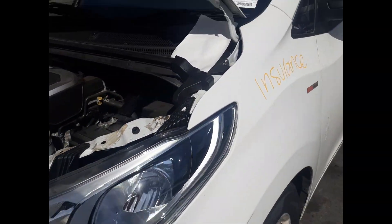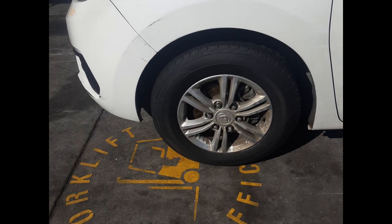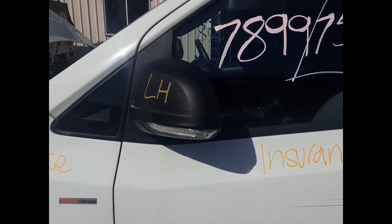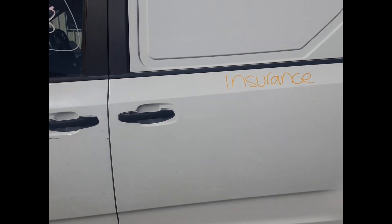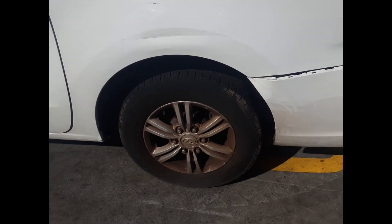Left front headlight. Left front guard, no dents. Left front 16-inch factory alloy mag, good tyre. Left front mirror. Left front door, no dents. Left rear door, no dents. Left rear 16-inch factory alloy mag, good tyre.